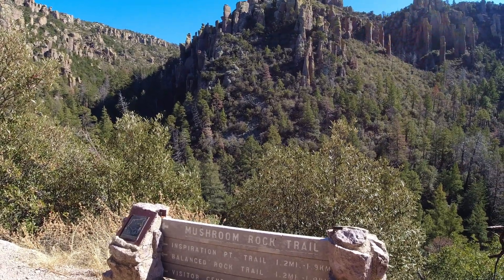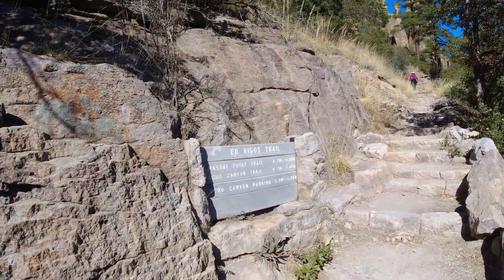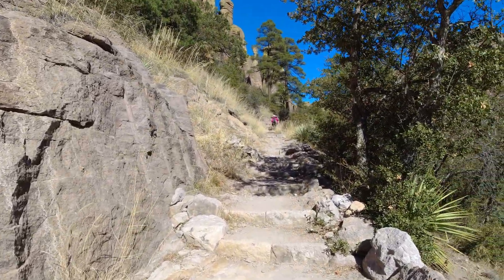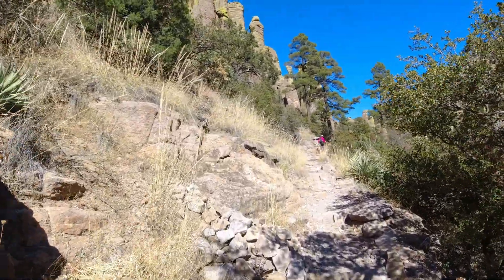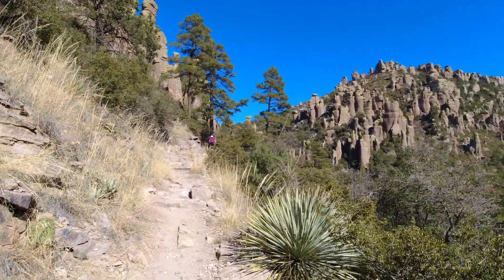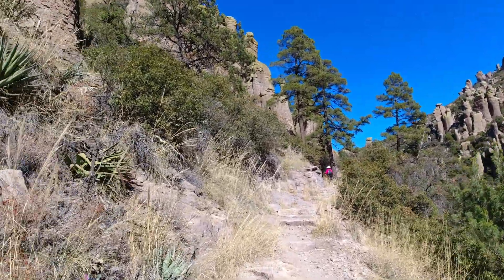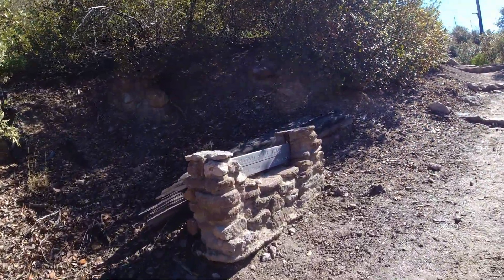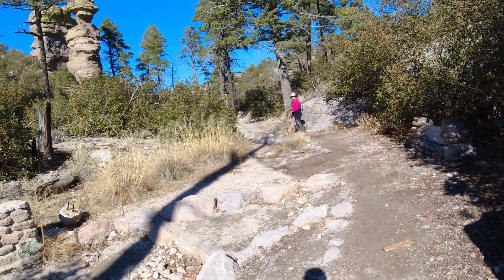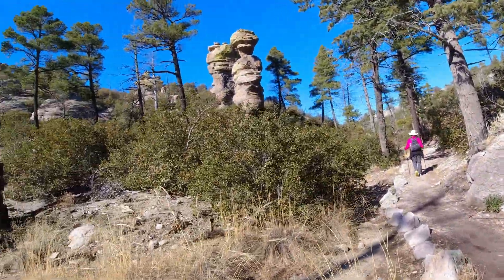Mushroom Rock Trail — that goes around behind, I think, and this is the one we want back to the Echo Canyon Trail parking lot. Not quite a mile, but they've put some nice steps in for us. It's a very well maintained trail. It's nice to have the hiking poles; there've been some spots where you need them for keeping your balance. You can go up to the lookout point, but we're going to skip it because the sun's going to be in your face if you try to take any pictures.